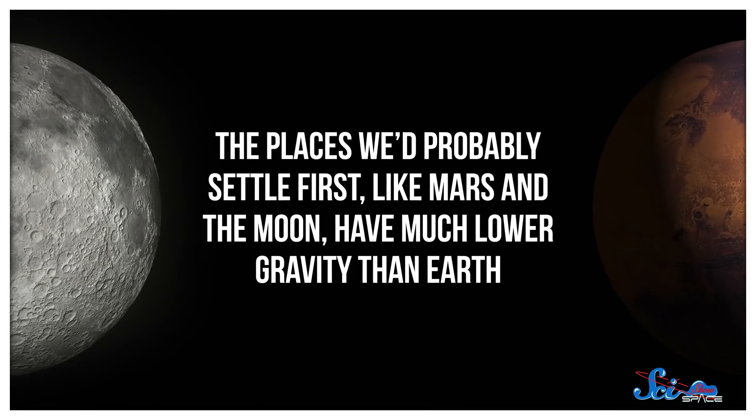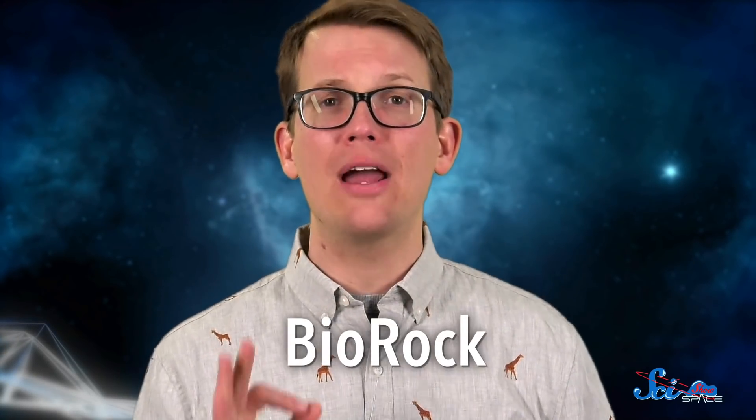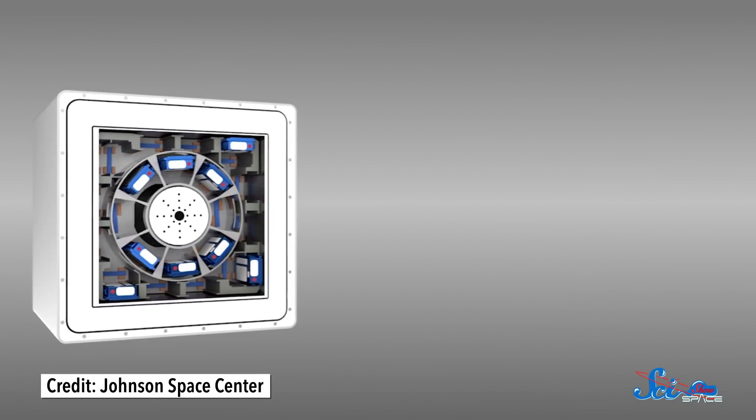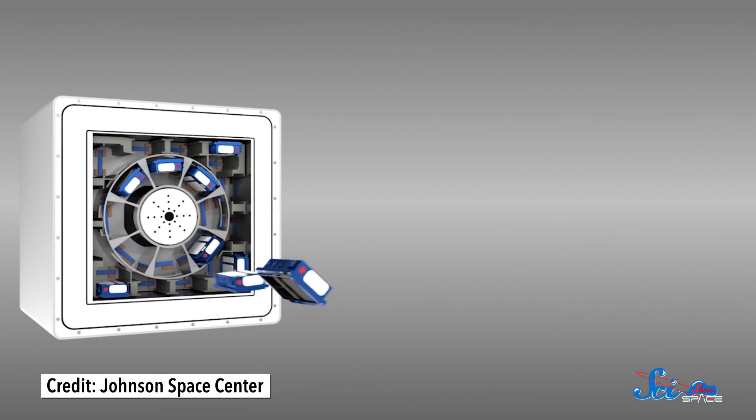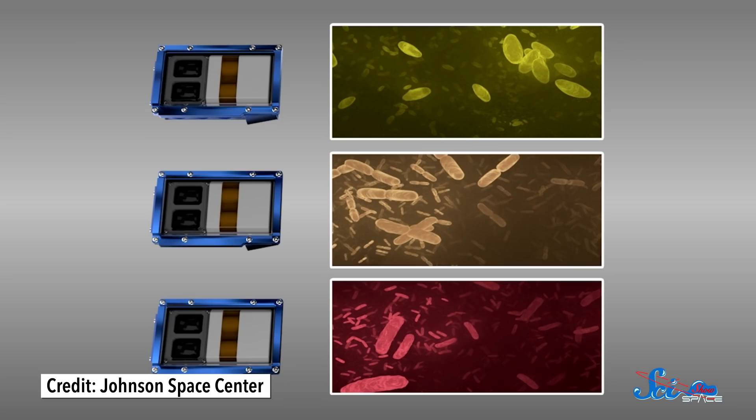The places we'd probably settle first, like Mars and the Moon, have much lower gravity than Earth. The jury is still out on whether bacteria can sense a change in gravity, but we know it can affect how microbes grow, because it changes the way things move and flow within cells. And that is where the BioRock experiment comes in. In July 2019, the European Space Agency sent teams of microbial astronaut miners to the International Space Station to see how they fared in different gravity conditions. They selected three types of bacteria that could interact with rock and leach out metals, and they tested each of them under three levels of gravity — weightlessness, Mars's gravity, and Earth gravity.